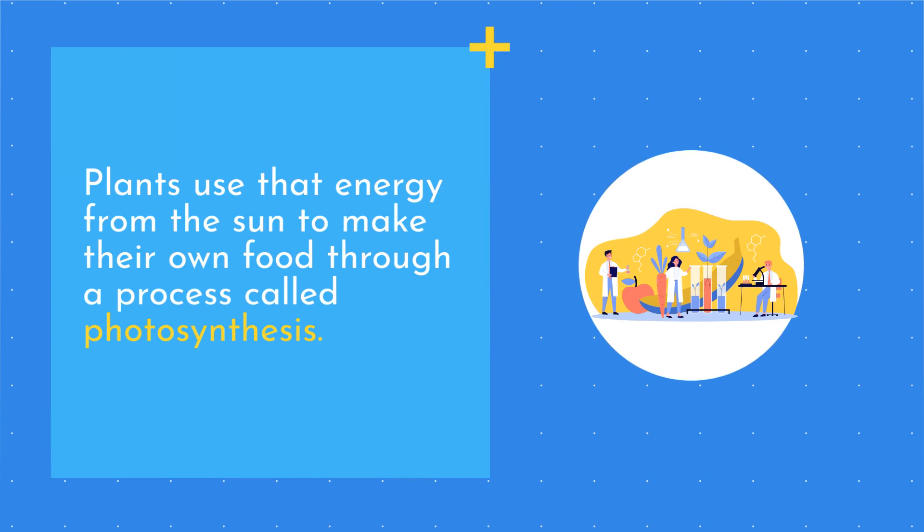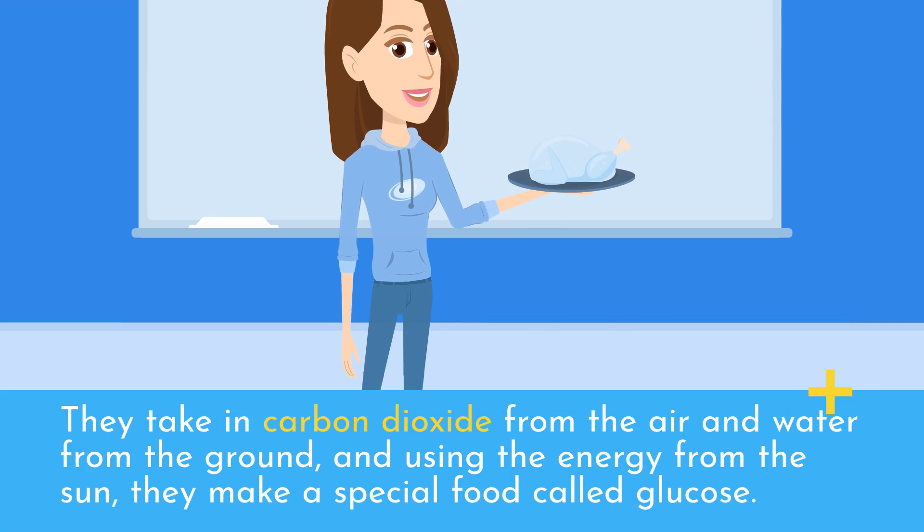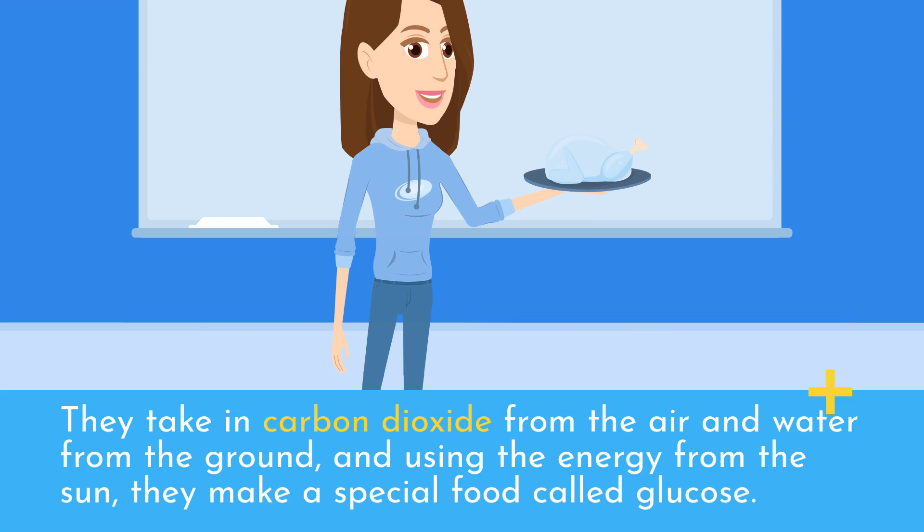Plants use that energy from the sun to make their own food through a process called photosynthesis. They take in carbon dioxide from the air and water from the ground, and using the energy from the sun, they make a special food called glucose.